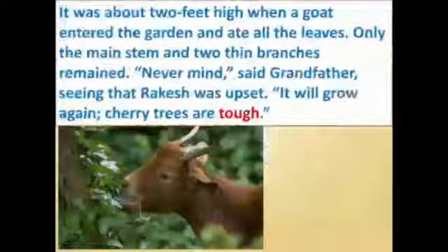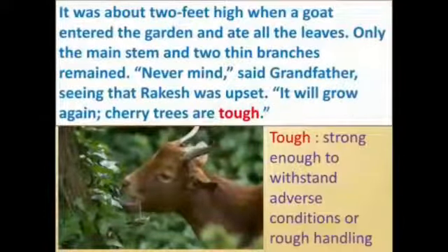The tree was about two feet high when a goat entered the garden and ate all the leaves. Only the main stem and two thin branches remained. 'Never mind,' said grandfather, seeing that Rakesh was very upset. 'It will grow again — cherry trees are tough.' Tough means strong enough to withstand adverse conditions or rough handling.